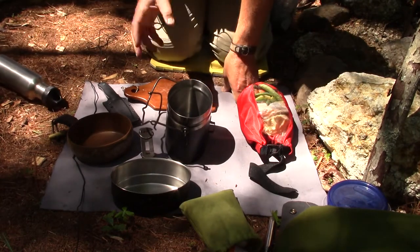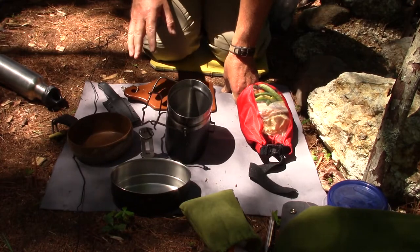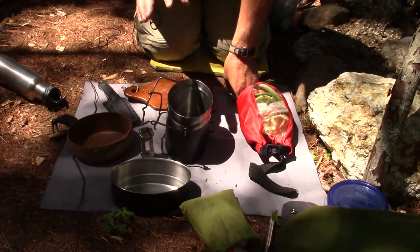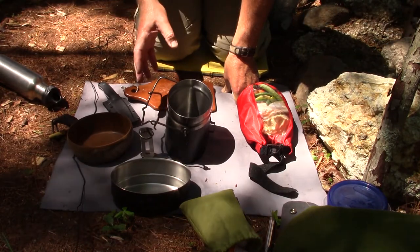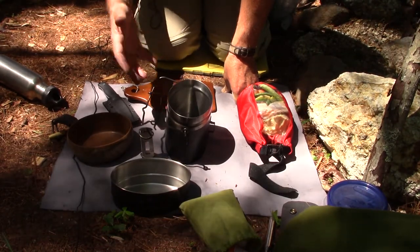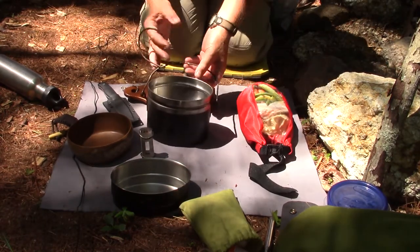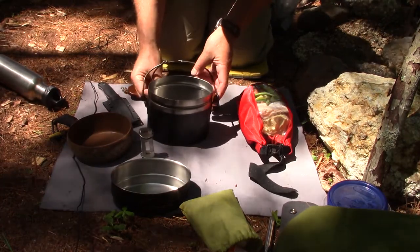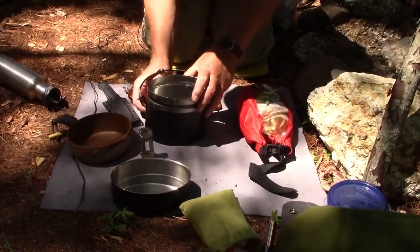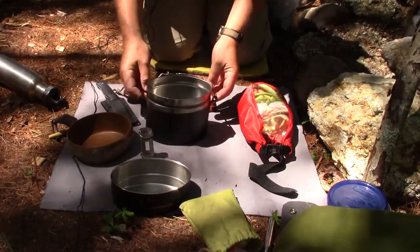How much water do you need? Not much more than covering the vegetables — you do have to keep an eye on it. The total cook time is going to be about 15 to 20 minutes, depending on the vegetables and the heat. I don't want to add lake water unfiltered to this meal, so I'll filter a little bit.